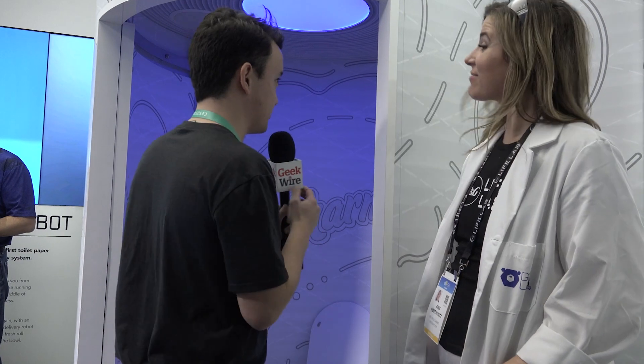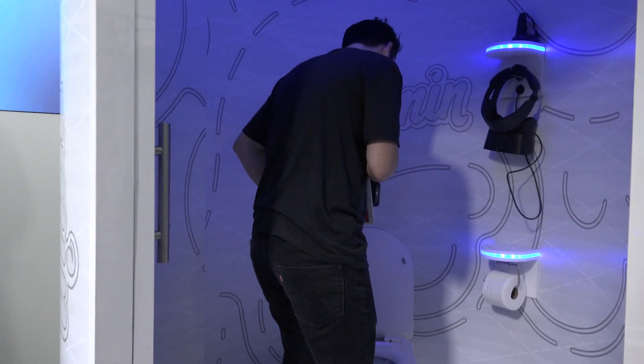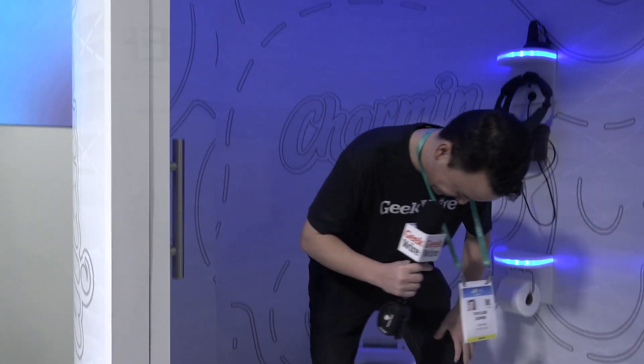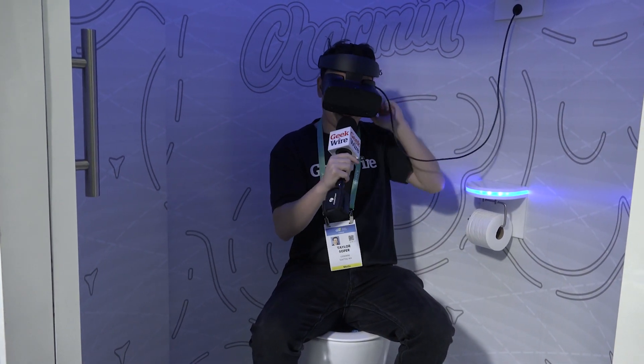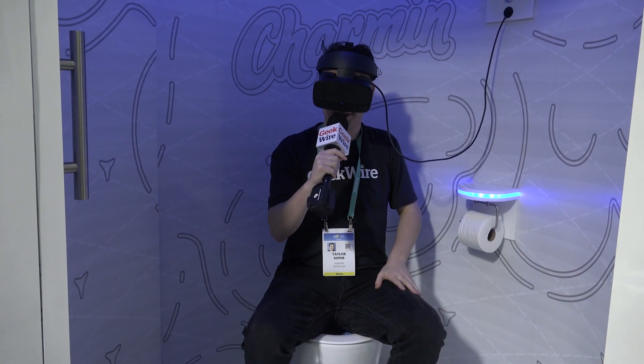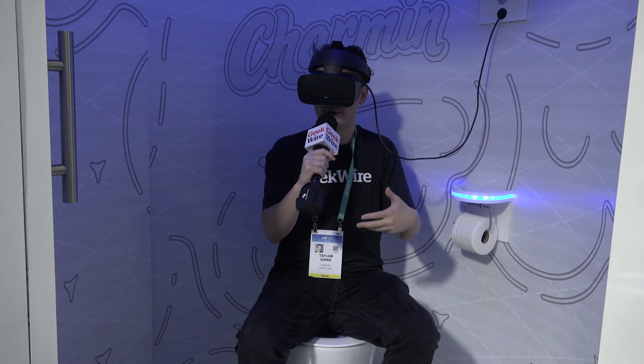Exactly. So I'm envisioning — I'm at the Seahawks game, I really got to go, but I don't want to miss the game, so I go into VIP P-E-E. And this says: not a functioning toilet. Good to know. Got enough toilet paper, so I will not need the robot quite yet. And we got ourselves a VR headset here, so I won't miss the action. And there it is — I'm still watching the action while going to the bathroom.